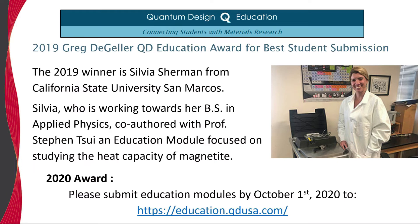Starting with Quantum Design's Education Initiative, in 2019 we awarded Sylvia Sherman from Cal State San Marcos the Greg DeGeller Award for Best Student Submission of an Education Module. To see all the education modules and to submit your own, please visit the website shown below.